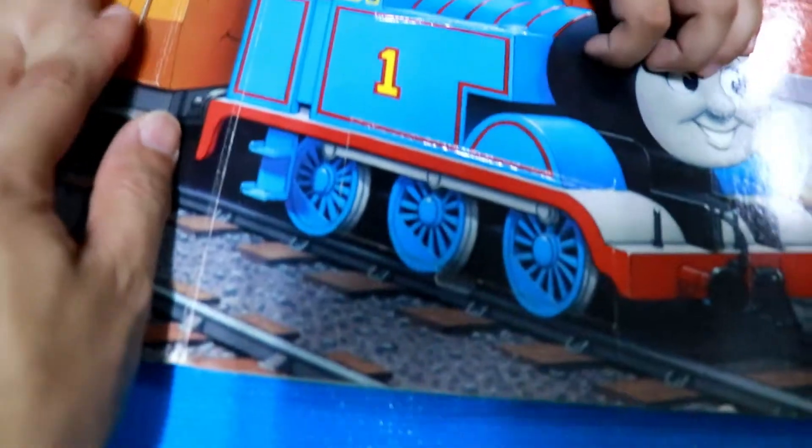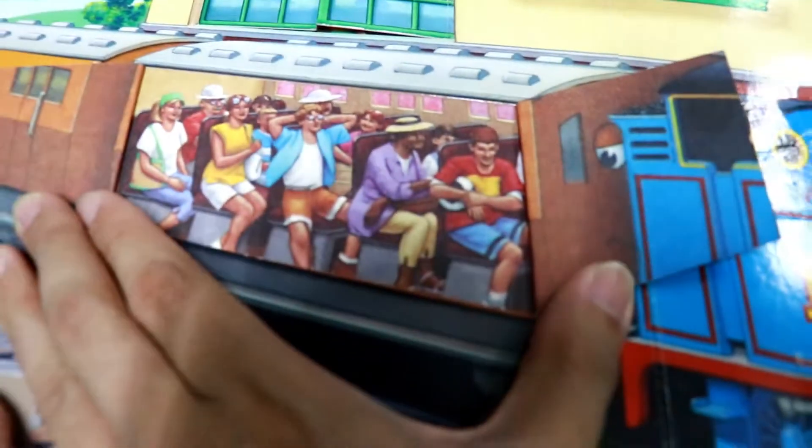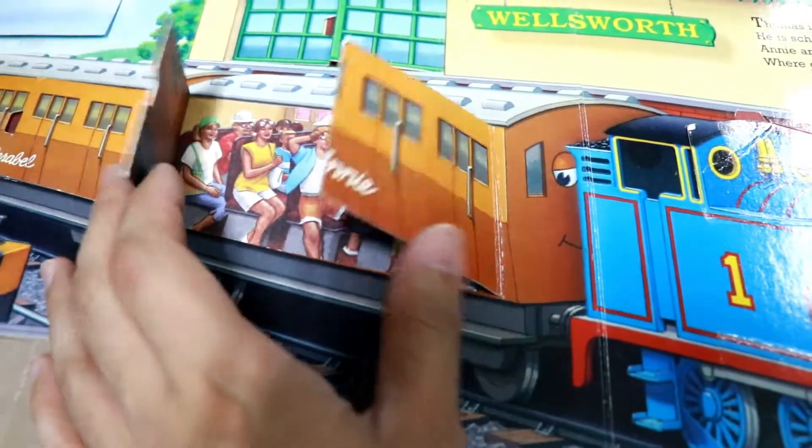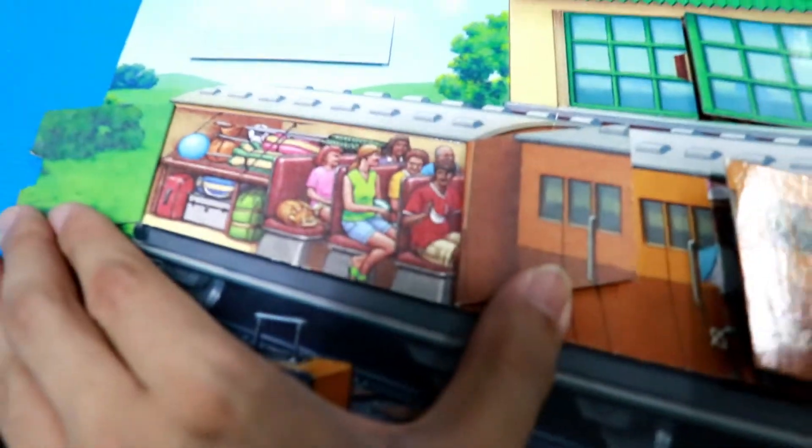Next, let's open Annie. Who's inside Annie? The people. The people — passengers. Very good. And Claribel — also passengers.